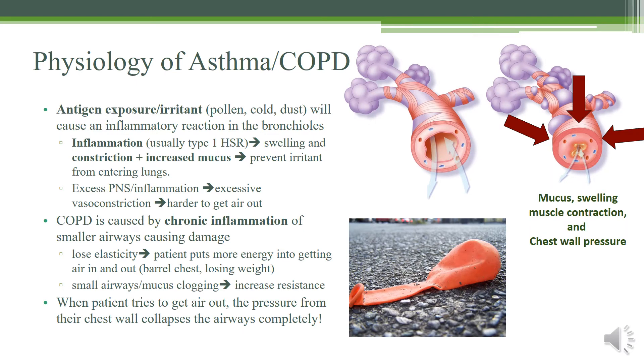Let's talk about the physiology of asthma and COPD, starting with asthma. Usually with asthma you have an antigen or an exposure that causes irritation — this could be pollen, coal, dust, or anything really. This causes an inflammatory reaction in your bronchioles, and more specifically it's usually a type 1 hypersensitivity reaction. This causes a lot of swelling and constriction, and increases the mucus buildup inside your airway.